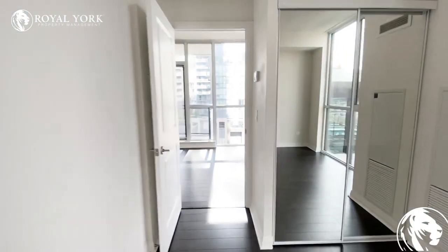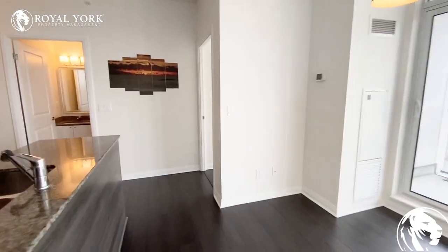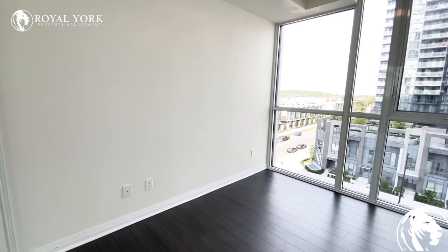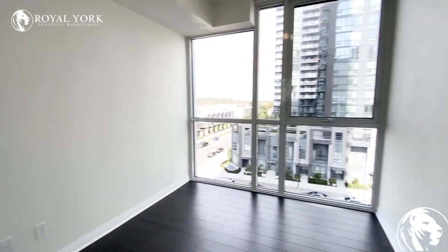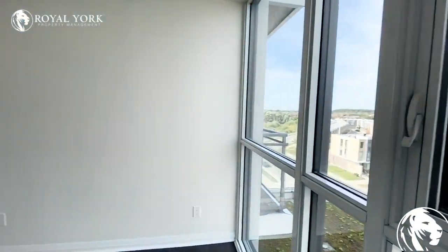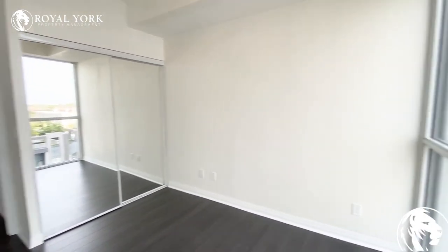As we continue back out, the second bedroom is just across the hall. The second bedroom can fit a queen size bed in here comfortably with two nightstand tables on each side — definitely have the bed on that wall coming out this way. Floor-to-ceiling windows look fantastic with lots of natural sunlight, and you do have a double door mirrored closet in here as well.